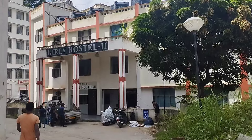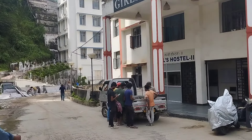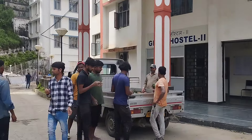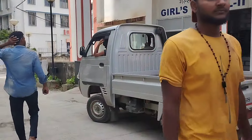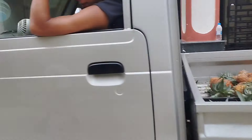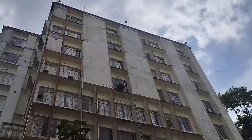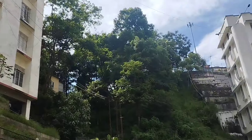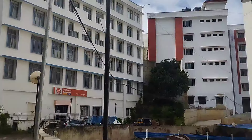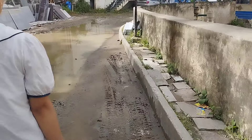Girls hostel two — and when we were going we saw someone selling pineapple, so I wanted to capture that. I said earlier I don't like pineapple so much, so I didn't buy. This is the pharmacy department building, and that is the library building — library block. Now we are on our way to girls hostel one, our own hostel.